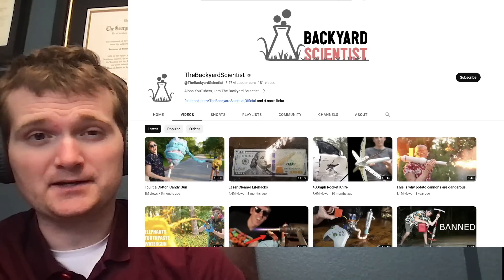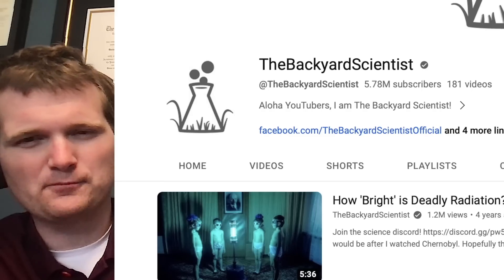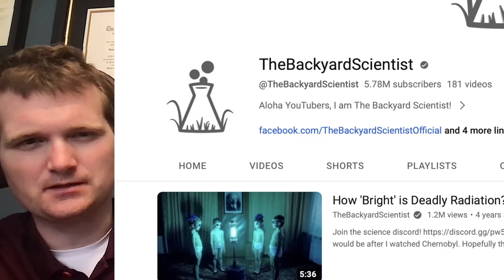Today we're going to be looking at a channel called The Backyard Scientist, specifically a video called 'How Bright is Deadly Radiation?' This thumbnail is terrifying. For those of you who don't know me, I'm Tyler Fulst — a nuclear engineer with a little over 10 years of experience in the commercial nuclear power industry, from engineering to operations to emergency response. I don't claim to know everything nuclear, but I can certainly share some knowledge.